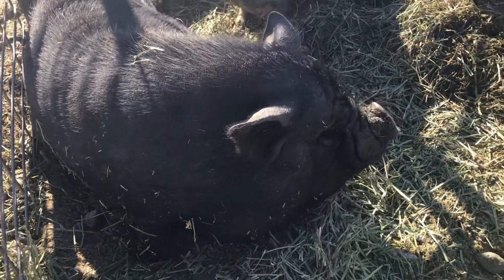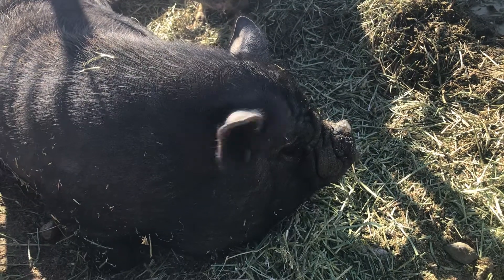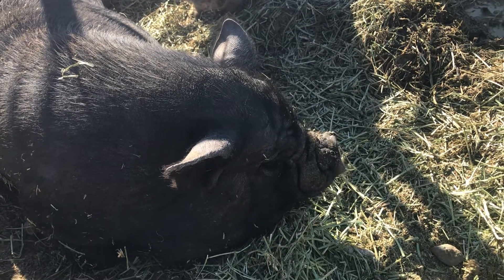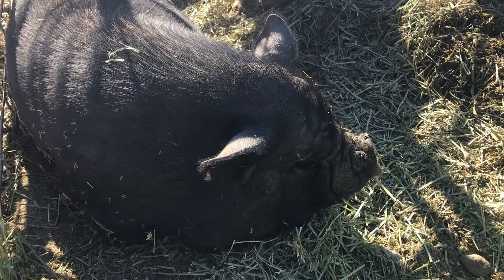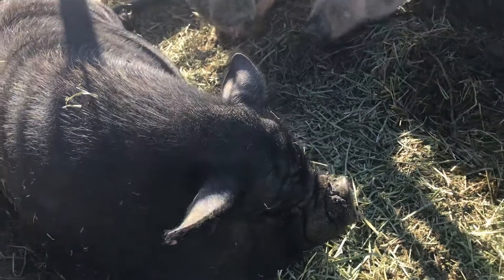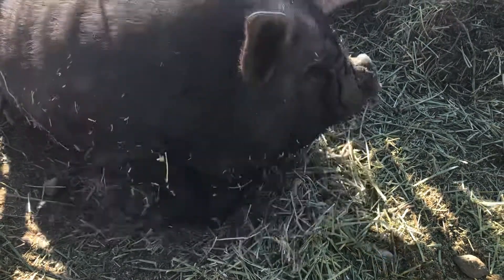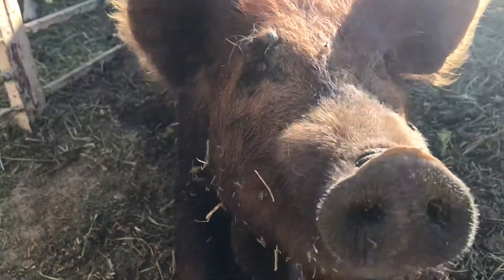Today we're going to go over a Vietnamese potbelly snout versus a cooney snout versus a red wattle. Here is a Vietnamese potbelly purebred - she is two years old. Notice the wrinkles on her forehead: that is not from being overweight, that is actually part of her skull structure.